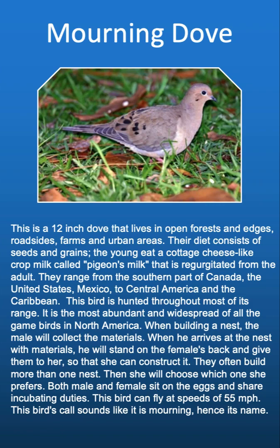The mourning dove inhabits open forests and edges, roadsides, farms, and urban areas. Their diet consists of seeds and grains. The young eat a cottage cheese-like crop substance called pigeon's milk, which is regurgitated from the adult. They range from the southern part of Canada, the United States, Mexico, to Central America and the Caribbean. This bird is hunted throughout most of its range and is the most abundant and widespread of all game birds in North America.